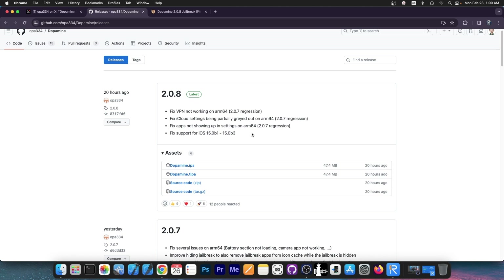It fixes VPN not working on ARM64, fixes iCloud settings being partially grayed out on ARM64, fixes apps not showing up in settings on ARM64 — so a lot of ARM64 related issues — and fixes support for iOS 15.0 beta 1 up to 15.0 beta 3.